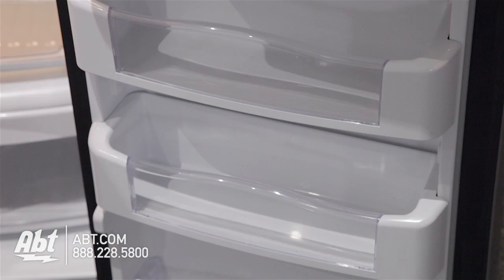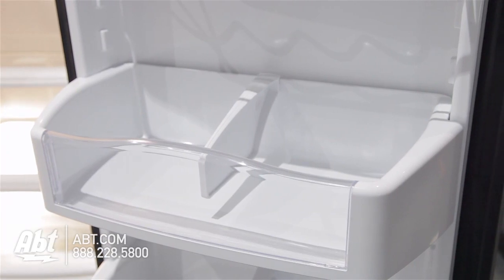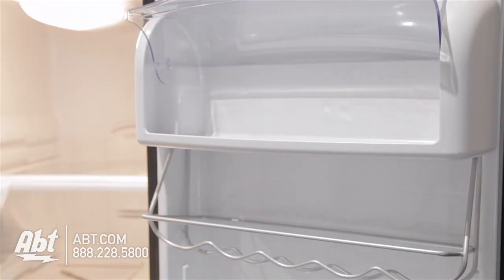On the door are five door bins. Four are adjustable. Two have divider bars and are deep enough to hold a gallon of milk, and one is stationary. All are easily removable for cleaning. A can rack and the dairy compartment are also located on the door.